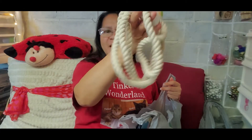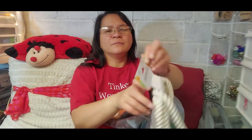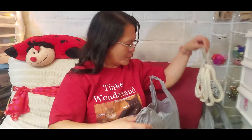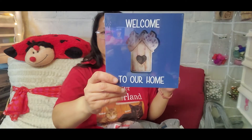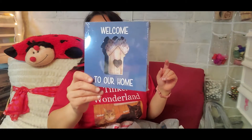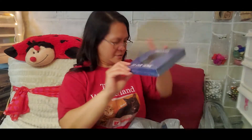Moving on — next item I got from Dollar Tree is this nautical rope. I finally found it; we don't have this at our local Dollar Tree. When I saw it I grabbed one. I don't know what I'm going to do with it yet, but I picked one up. Next item, I found this 'Welcome to Our Home' decor. I have it in my Dollar Tree walkthrough video if you want to see the full selection.